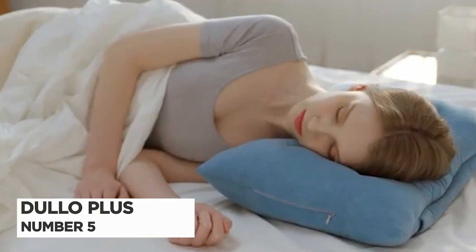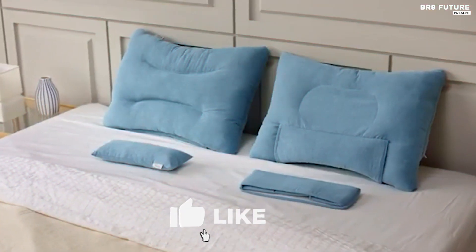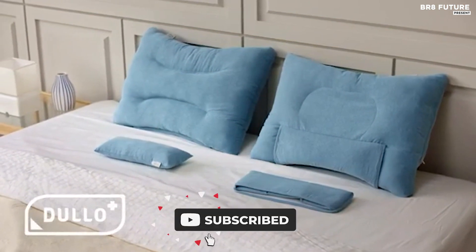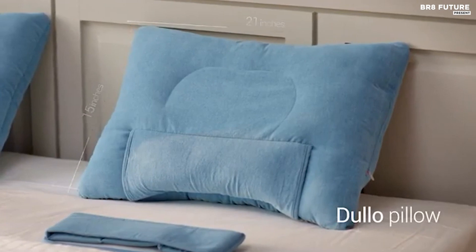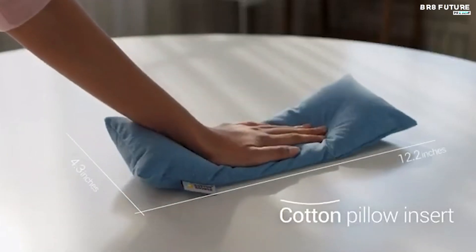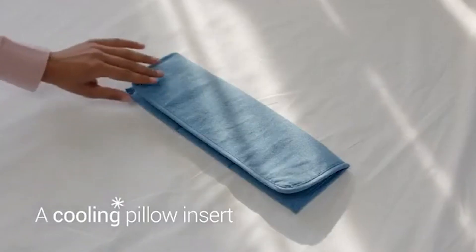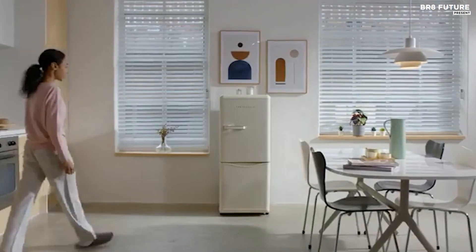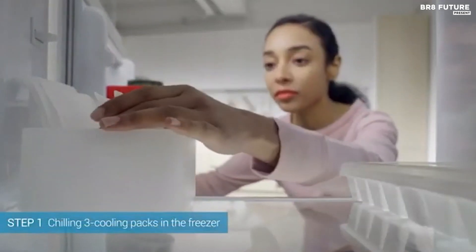Number 5: Dullo Plus. Experience uninterrupted, rejuvenating sleep with Dullo Plus, the perfect pillow that caters to your sleeping needs and environment. Unlike traditional pillows that trap body heat and cause discomfort, Dullo Plus features a premium cotton pillow cover with a pocket for interchangeable pillow inserts, including a cotton pillow insert and a cooling pillow insert that comes with 8-hour cooling packs.